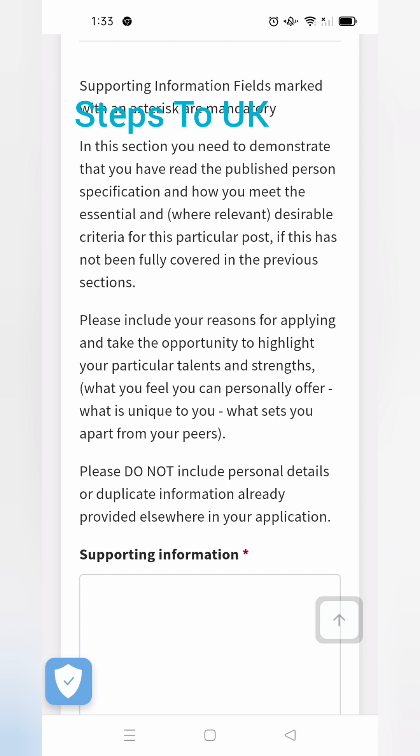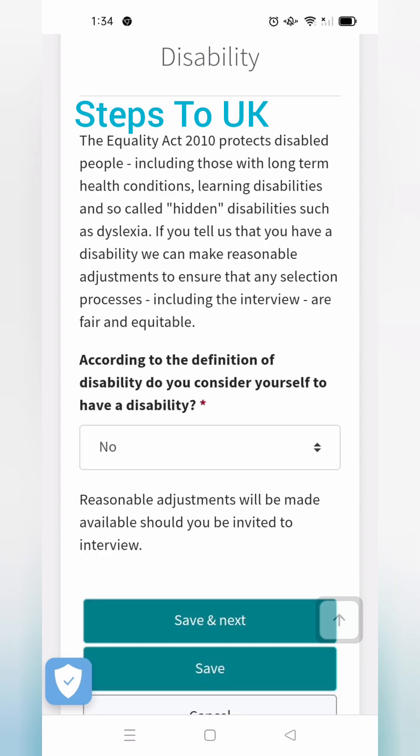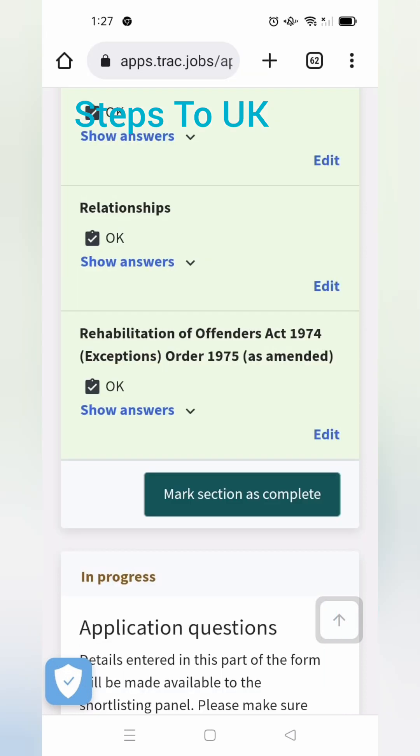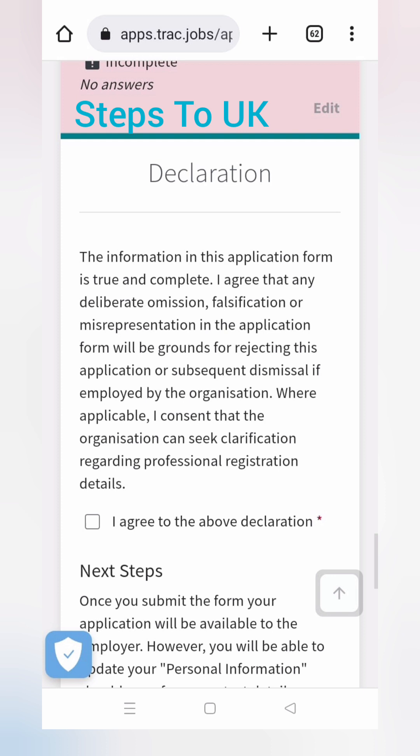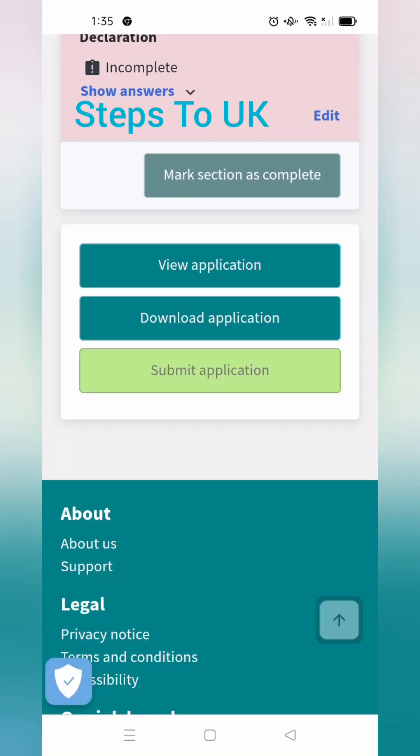This is the page where you add your supporting documents. Here you can show your skills and strengths, demonstrating that you have read the job description carefully. Next, for the disability section, click 'No' and fill in all the details, then mark the section as complete. If you have any criminal record, fill that in as well. Finally, tick the declaration — 'I agree to the above' — and submit your application.